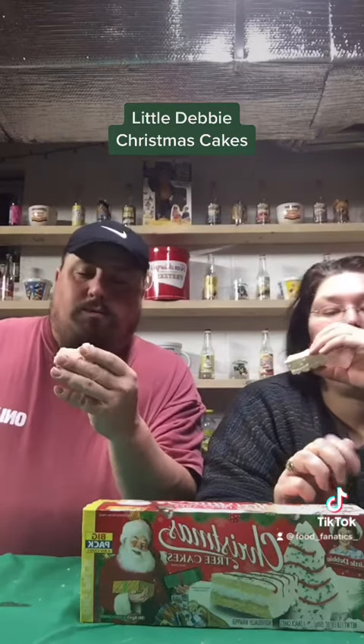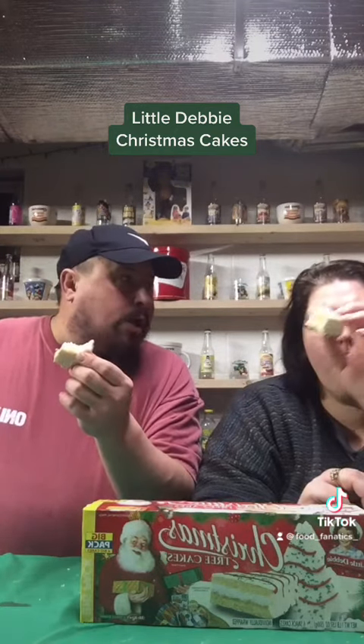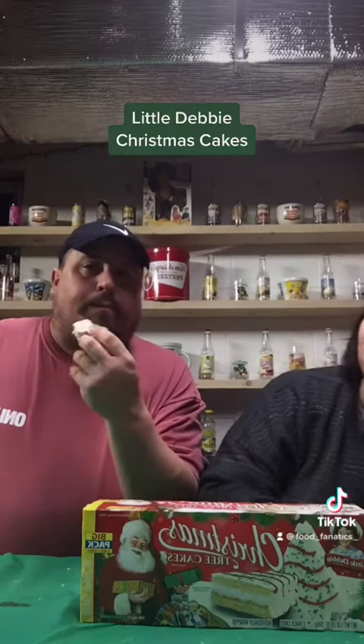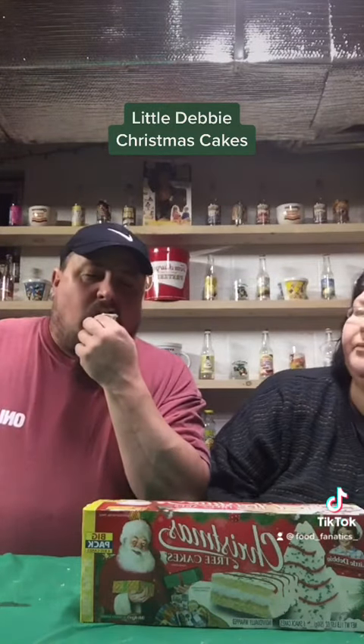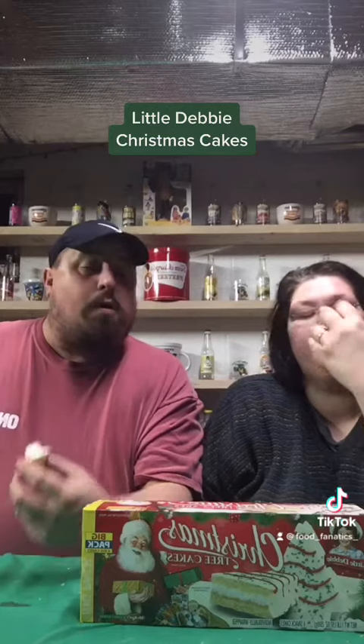Nope, it's not dry. Same flavor. We did the ice cream not too long ago, it was pretty good. Didn't they used to have a chocolate one of these? I don't know, for Christmas... well, yeah, they did. You're thinking Easter — I think they did it for Easter. I remember a chocolate one with frosting on it. Anyway, these are pretty good. I liked the cordials better, but these are good too.